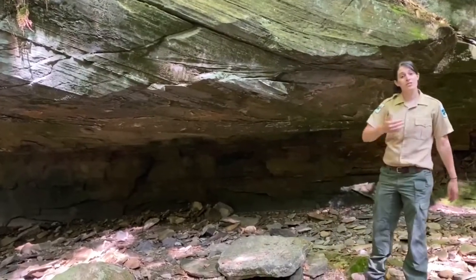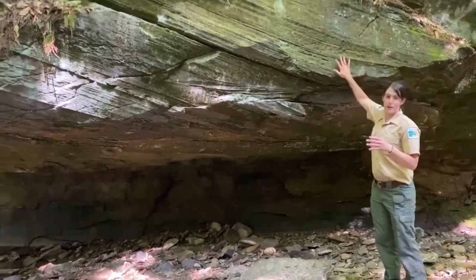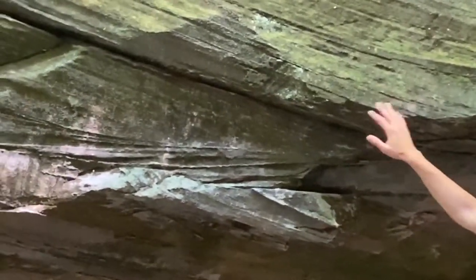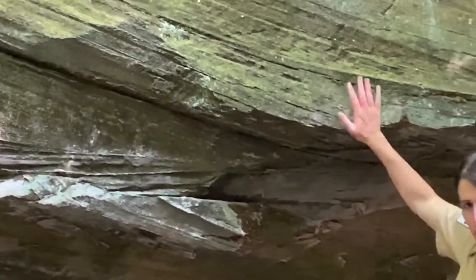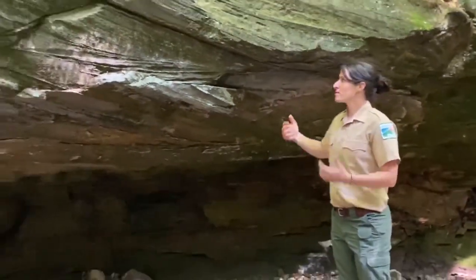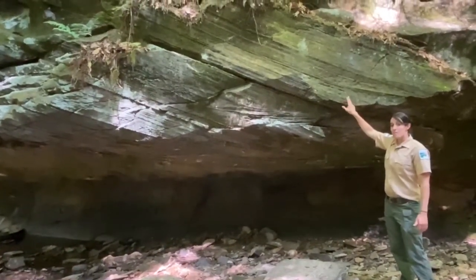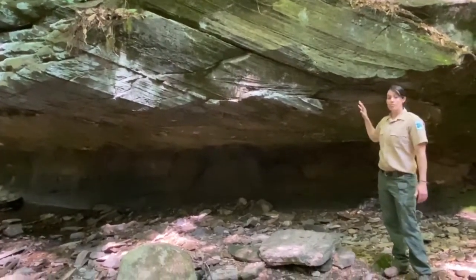We're continuing our adventure further upstream. I want to point out the rock feature here — this is a big rock face of the sandstone I've been talking about. You're going to see these lines, these striations, known as cross-bedding. Before this rock was solid and hard, there were sand particles, and over millions of years this sand was pushed by wind or a stream in one direction. As time progressed over those millions of years it created the hard rock. Each line you see here is millions of years in the making — we're at about 360 million years of rock. This is old rock.